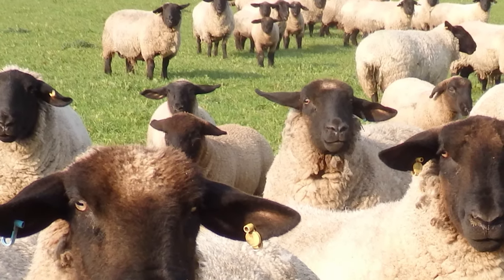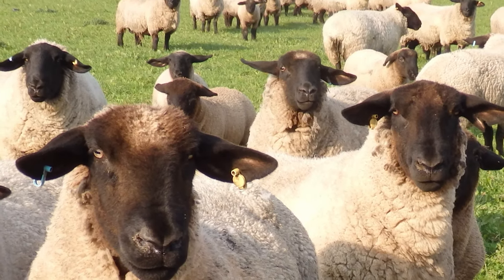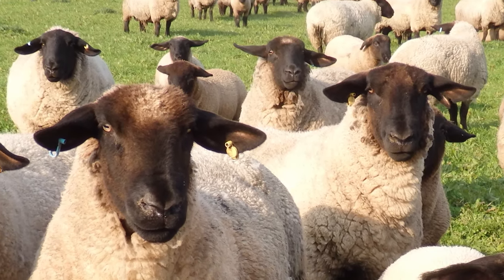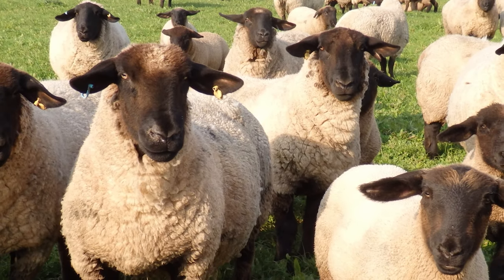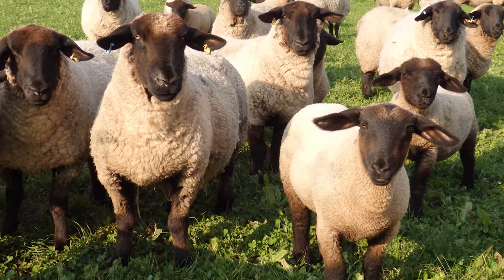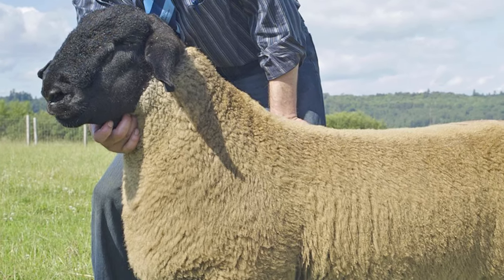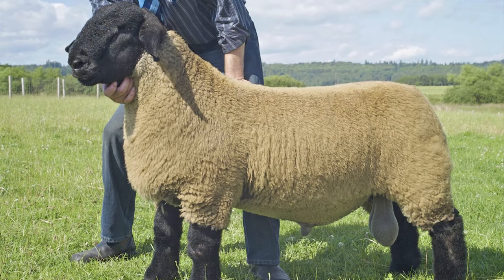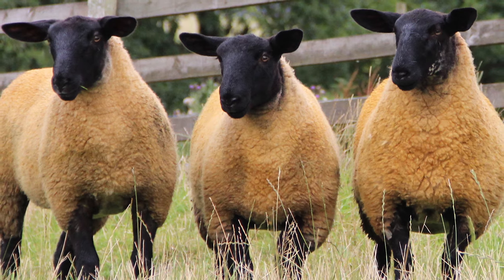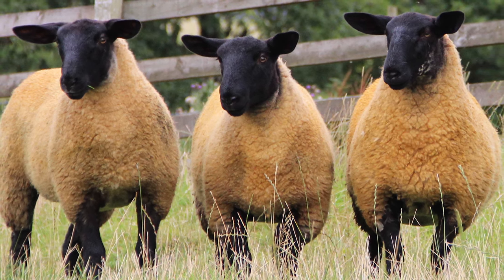Rams are muscular, of good size and well proportioned. Ewes exhibit strong maternal traits, carry and deliver lambs with ease and have ample milk. On average, mature rams weigh from 250 to 350 pounds and mature ewes weigh from 180 to 250 pounds.